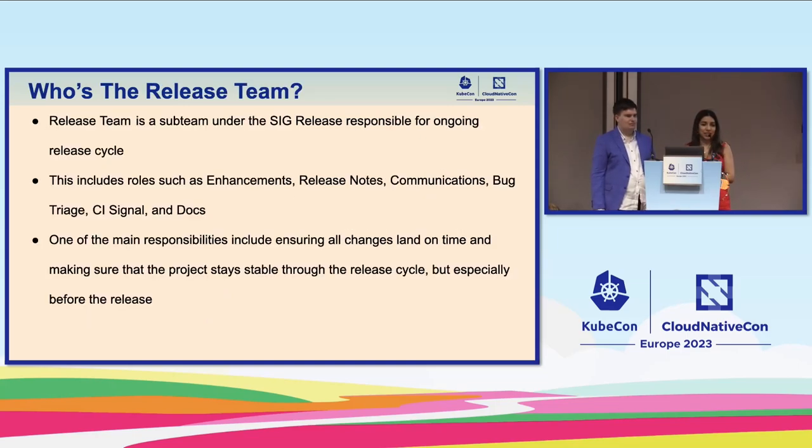The release team is a sub-team under SIG Release. We usually avoid mentioning people's names because it's heavily rotating and we're afraid of missing someone. People on the release team take care of roles such as enhancements, release notes, communications, bug triage, CI signal, and docs. For a project as large as Kubernetes, having those sub-teams with sub-leads is critical.